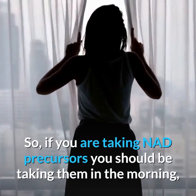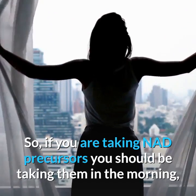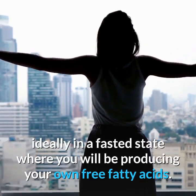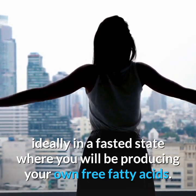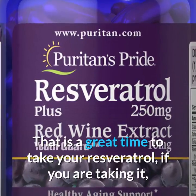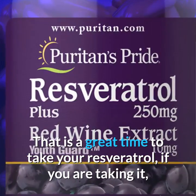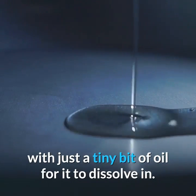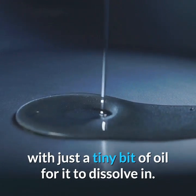If you're taking NAD precursors, you should be taking them in the morning, ideally in a fasted state, where you will be producing your own free fatty acids. That is also a great time to take your resveratrol, if you're taking it with just a tiny bit of oil for it to dissolve in.